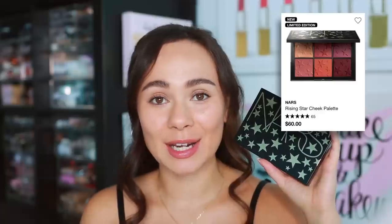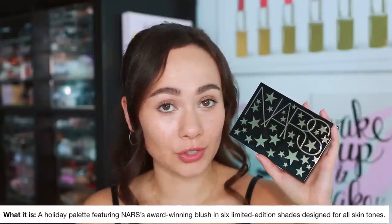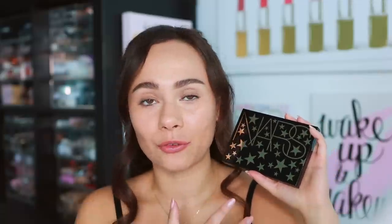This is the new limited edition blush palette from NARS for the holiday 2020 season. You can get it for $60, and it's described as NARS's award-winning blush formula in six limited edition shades designed for all skin tones. The formula claims to be very lightweight with micro-fine pearls, giving a glowy, lightweight look to the face.